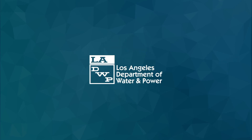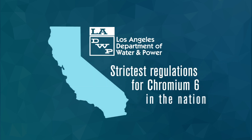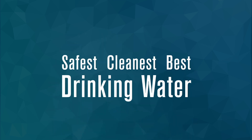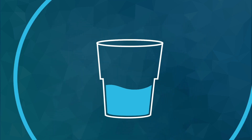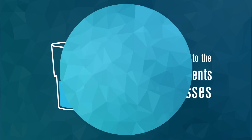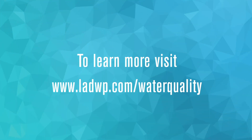At LADWP, we're proud that our state has some of the strictest regulations for Chromium 6 in the nation, and this reflects our commitment to delivering the safest, cleanest, and best drinking water, while making sure it remains affordable to the 4 million residents and businesses we serve. To learn more, visit LADWP.com/waterquality.